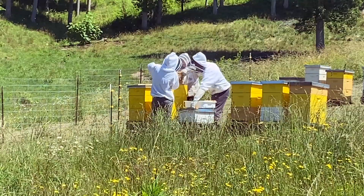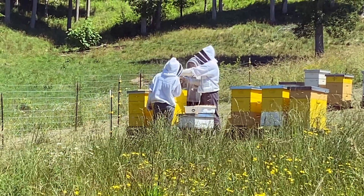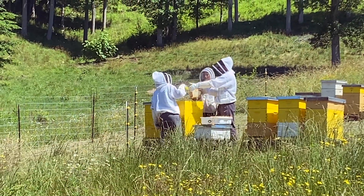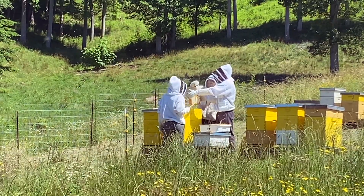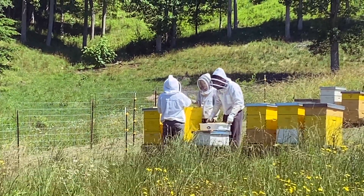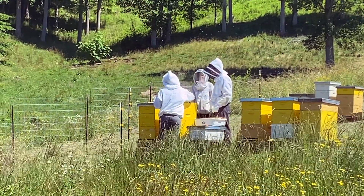I'm filming this from the truck because number one, we only have three bee suits, and number two, the second they opened these suckers up they were coming after me. It seems like our young little helper has found her way right into it — deeply into the mix — so that's awesome. Looks like we got another little beekeeper in the mix. They're going to pull these frames out of there and hopefully get a ton of honey. I'll try to get a close-up but I ain't getting out of this truck — they seem determined to kill me.